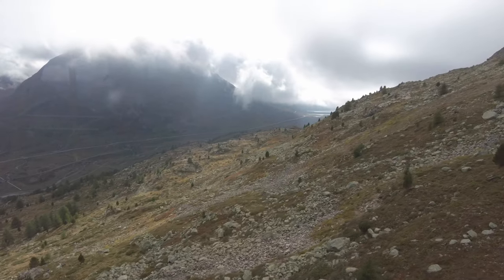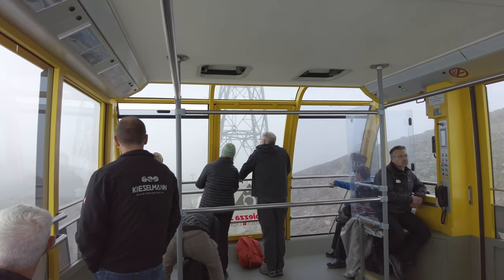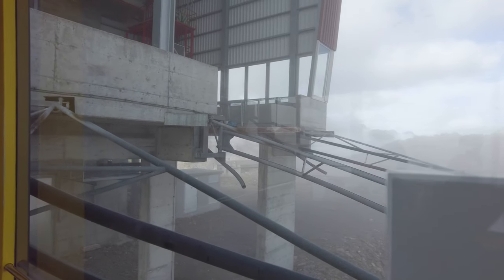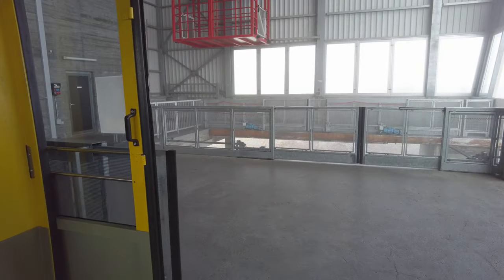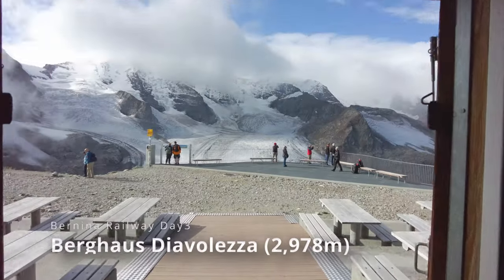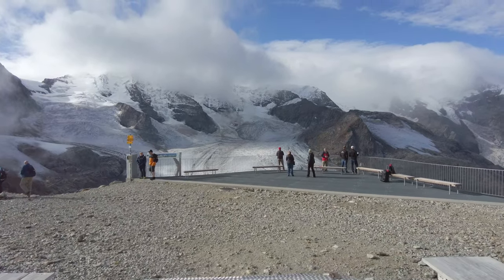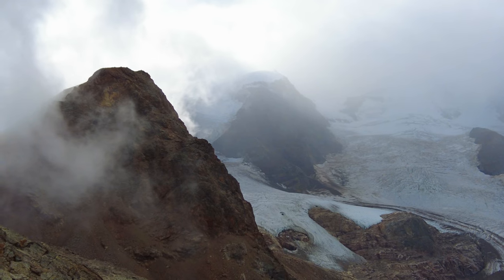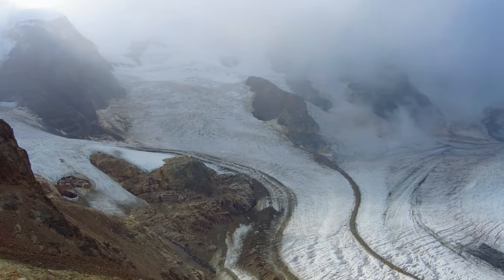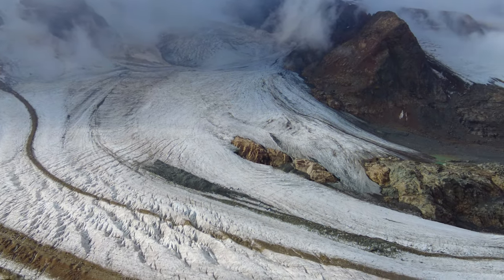The cable car station is located right next to Diavolezza station and takes you to the top in 12 minutes. It climbs about 900 meters in elevation, so the air was very cold at the peak of the mountain. At the top, there is accommodation and restaurants located at an altitude of 2,978 meters above sea level. You can see the mountain peaks of Piz Palü and Piz Diavolezza, and a huge glacier lying in the valley between these mountains.